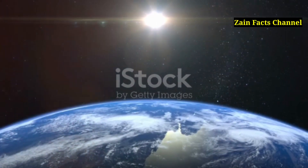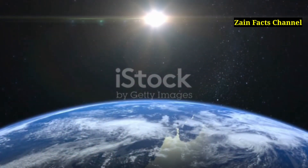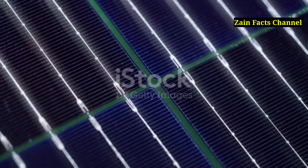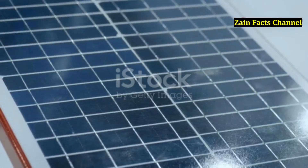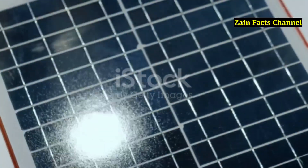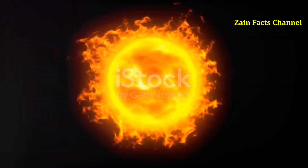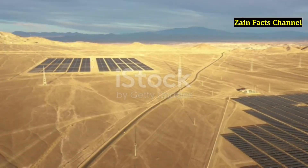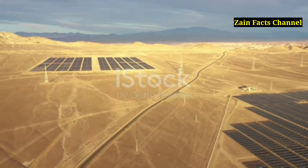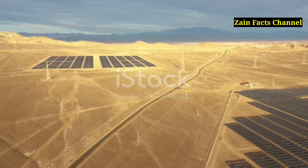Every hour, the Earth receives more energy from the sun than the entire human population uses in a year. The first silicon solar cell, which is the basis for most modern solar technology, was created in 1954 by Bell Labs. The sun produces more energy in one second than humans have used in the entire history of civilization. Solar energy is so abundant that covering just one percent of the Sahara Desert with solar panels could power the entire world.